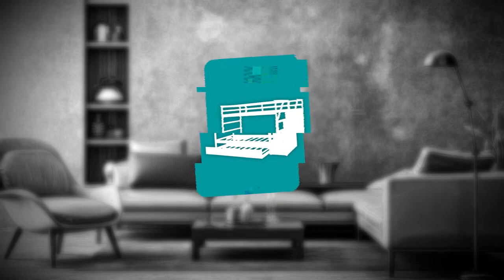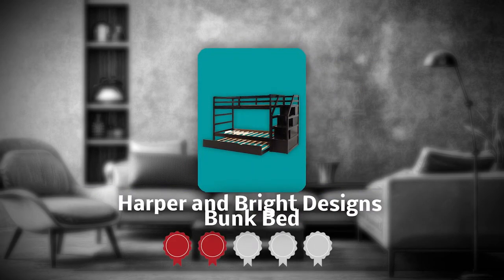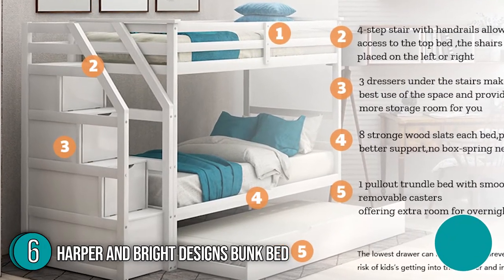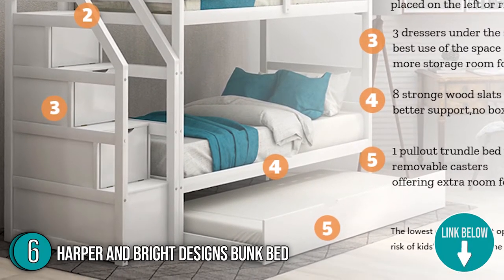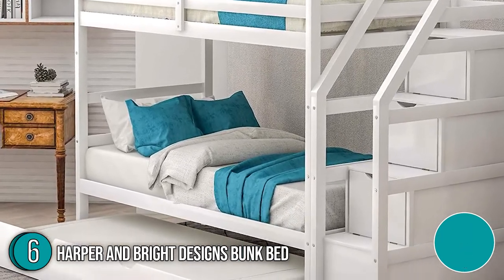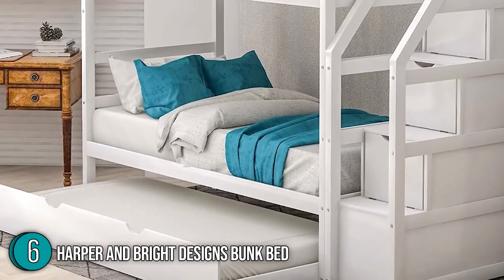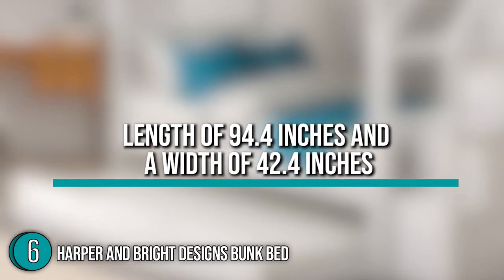The sixth bunk bed on our list is the Harper & Bright Designs Bunk Bed, which our team at trustedshoppingguide.com has awarded a 4-badge rating. If you're not very comfortable with the idea of a triple bunk bed but still want to have a lot of sleeping space, the Harper & Bright Designs Bunk Bed has got your back. The highest bed is 50 inches if you're measuring from the top bed slats to the ground. It also has a length of 94.4 inches and a width of 42.4 inches.